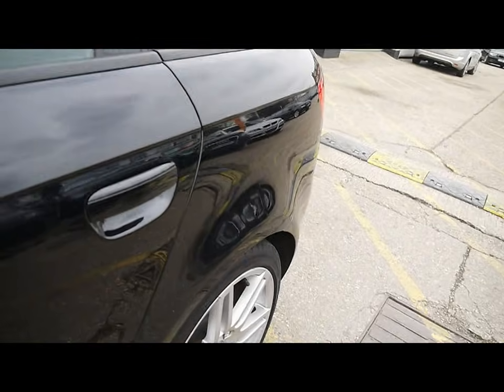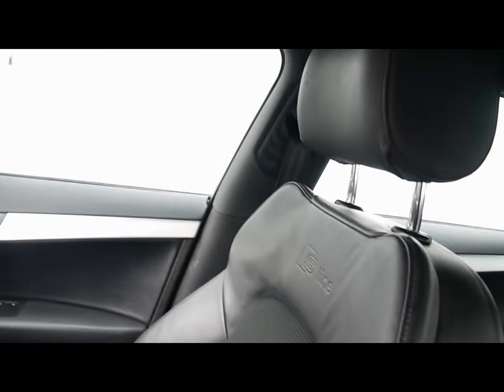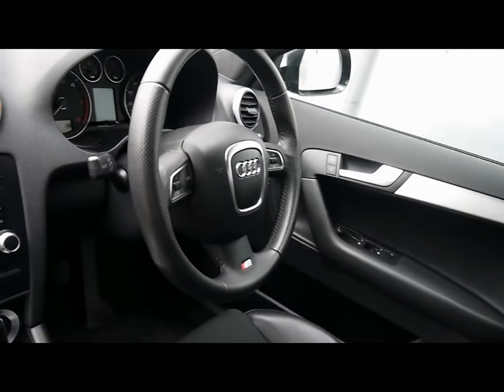I'll show you inside the car now. Inside you have a half leather and cloth interior, all in great condition, with an S-line multifunction steering wheel.